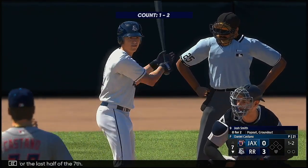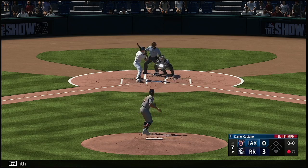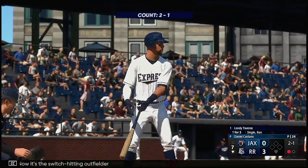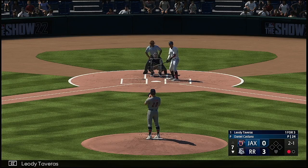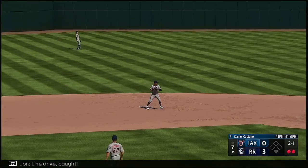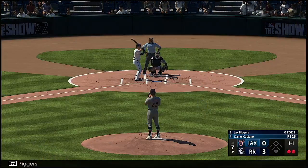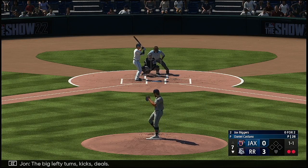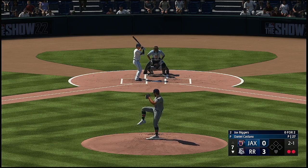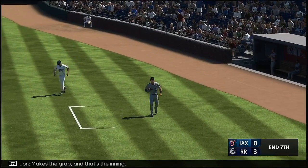Set for the last half of the seventh. Batter will be the shortstop Josh Smith — down on strikes, one away. Now the switch-hitting outfielder Leoti Tavares. Two balls and a strike — line drive, caught. So digging in — Jax Biggers, the second baseman. The big lefty turns, kicks, deals. And a pop-up right side in foul territory — makes the grab, and that's the inning.